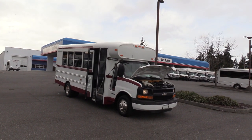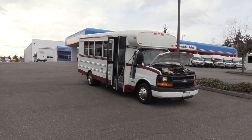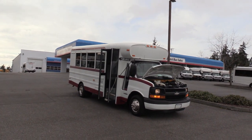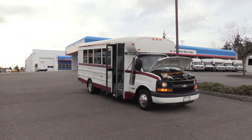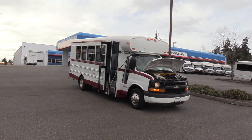Good afternoon everyone. My name is Jack and I'm at Northwest Bus Sales. Today I'm going to be showing you a 2003 Chevrolet Bluebird Microbird. This bus only has 81,000 miles on it. It's a 14 passenger, which means it's a non-CDL in every state except for the state of California.